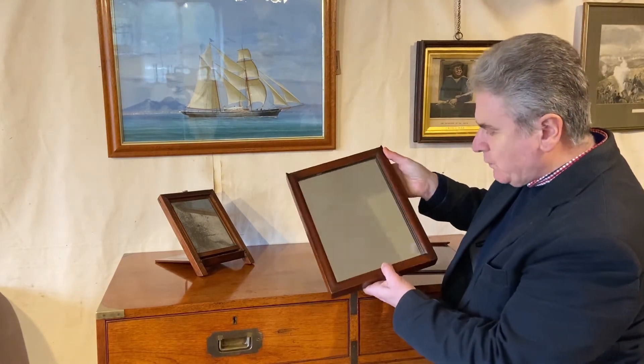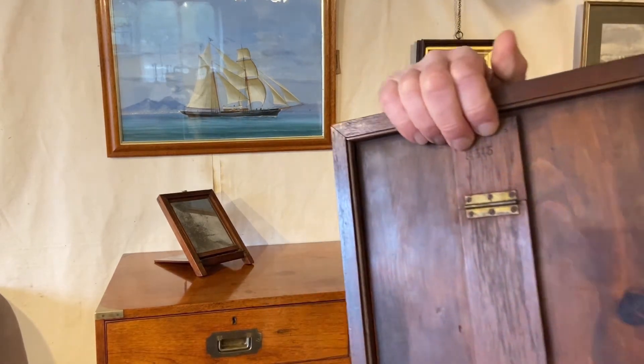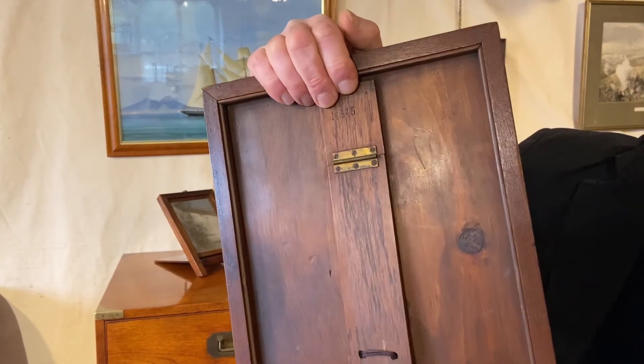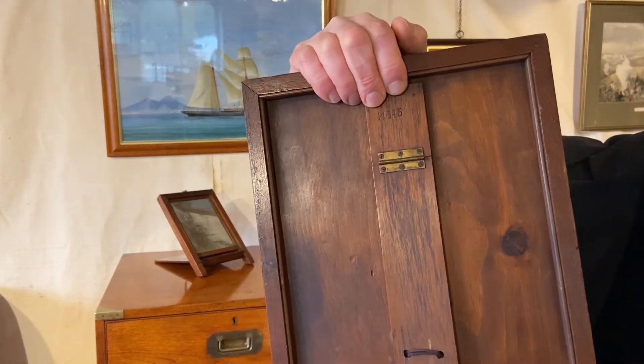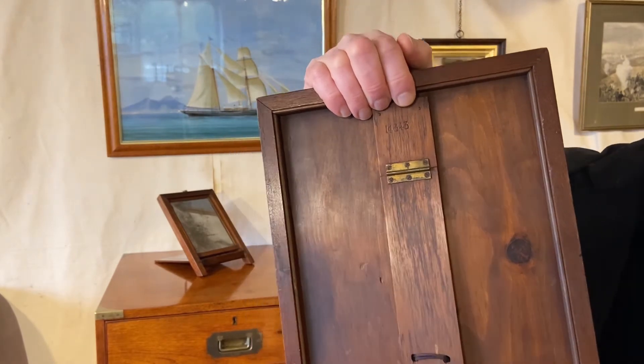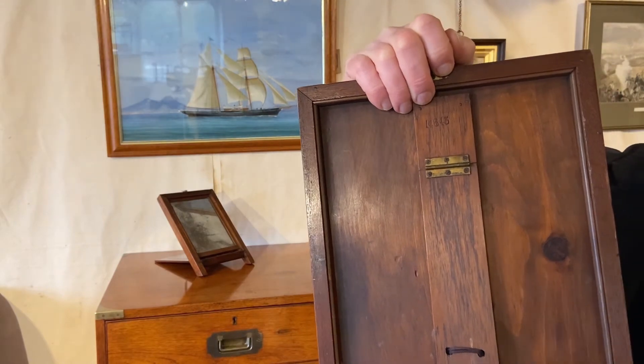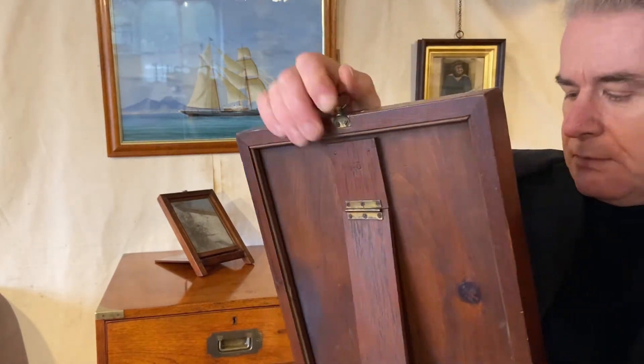One of the reasons we think there's a good chance it's by the Army and Navy Store is that you've got these numbers stamped to the back. It's not conclusive evidence, but certainly that sort of numbering was typical of the Army and Navy Store, and the number — 14643 — would have simply been a model number.